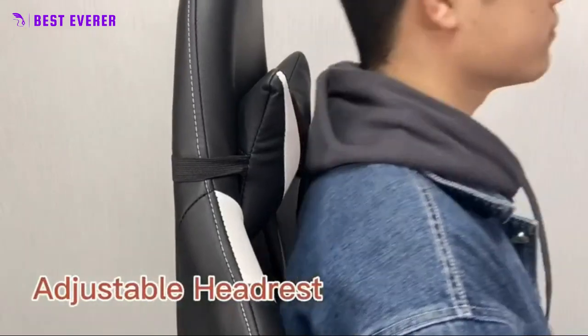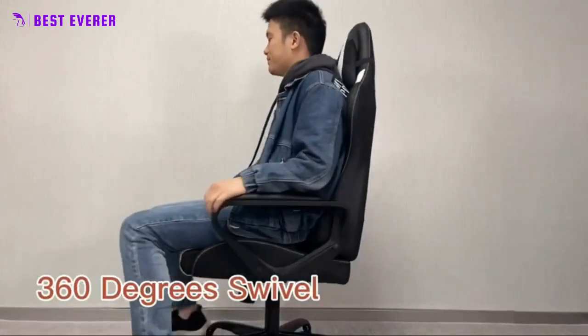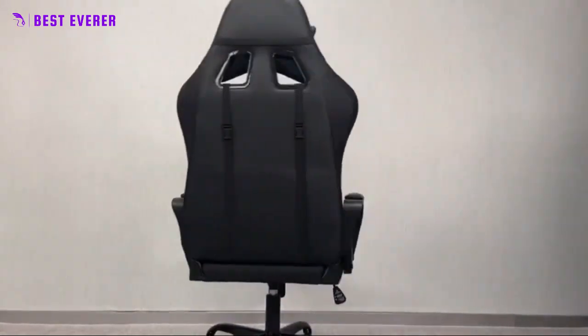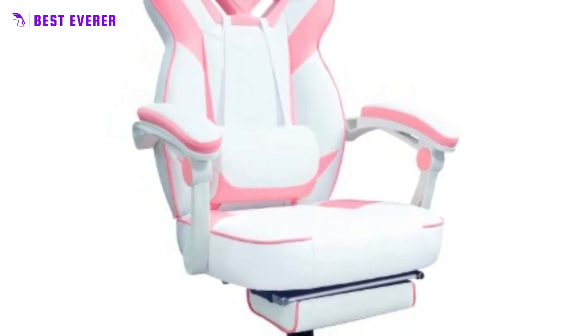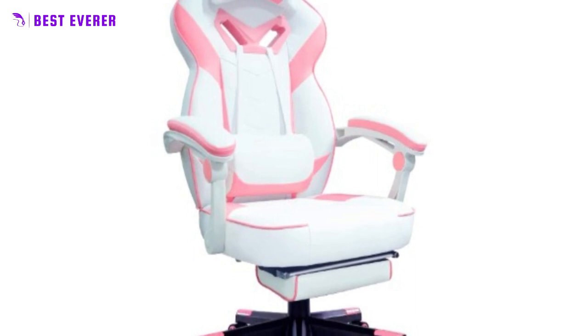The built-in speakers and subwoofer create a fully immersive experience, while the vibration feature adds an extra level of excitement. The chair is also incredibly comfortable, so you can game for hours without any discomfort. If you're looking for a gaming chair that stands out from the rest, this is it.